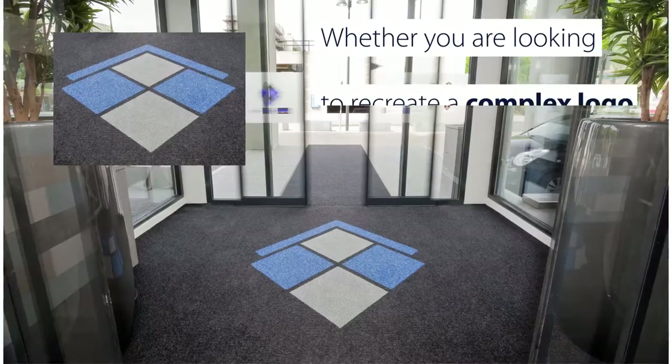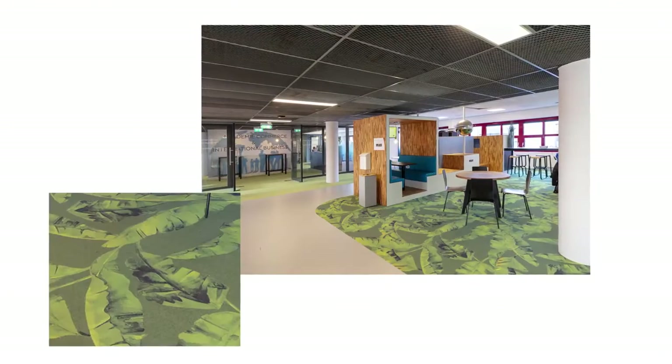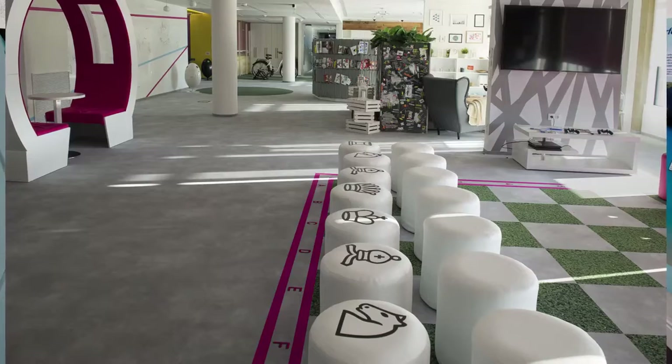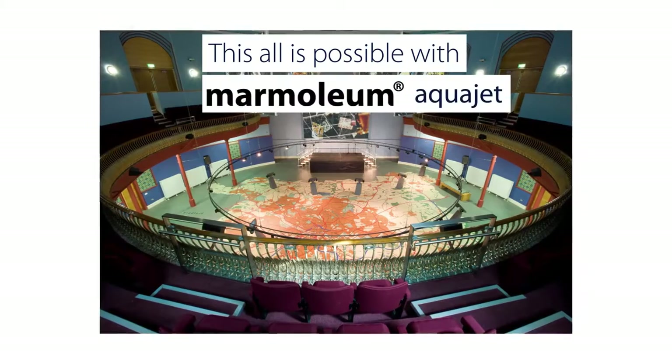Whether you're looking to create a complex logo, match that perfect color for your interior, or visualize an entire flooring design scheme, this is all possible with Flowtex Vision, Digital Print Vinyl, Coral Logo and Marmolium AquaJet.